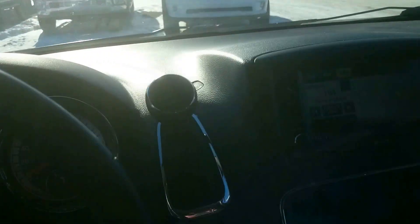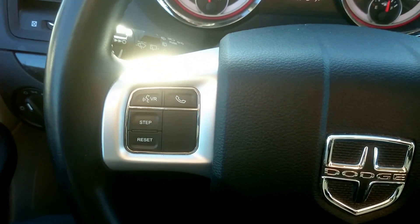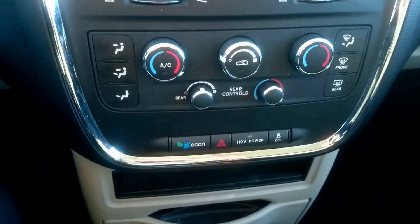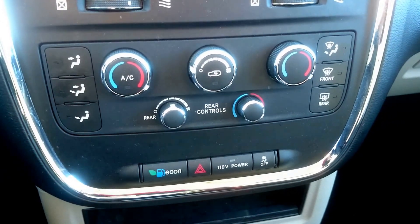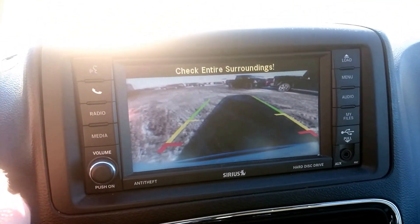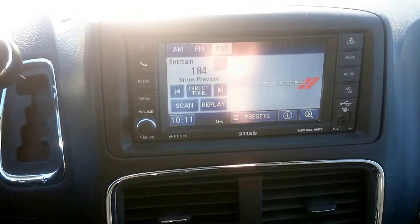So as of right now we're sitting at 51,530 kilometers. This van does come equipped with your Bluetooth connectivity, cruise control, and all your climate controls. You can do your rear climate right from here as well, and you can also control that 110-volt power adapter in the back. If I kick it into reverse, you're going to get that nice backup camera so you can see what's behind you before you back up. We also have the Sirius satellite radio — the subscription is currently off so you would have to re-subscribe, but a lot of people do prefer that Sirius satellite radio.